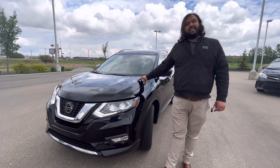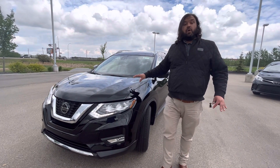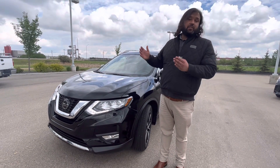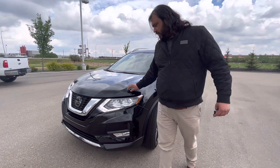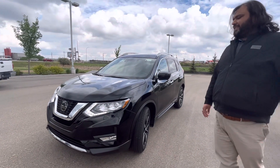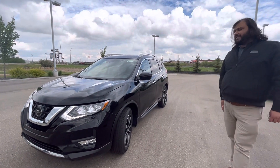So right now, this is a 2020 Nissan Rogue SL with only 13,000 kilometers. In the front here, you've got your gorgeous LED lights, Nissan 360 Safety Shield with 360 camera as well.